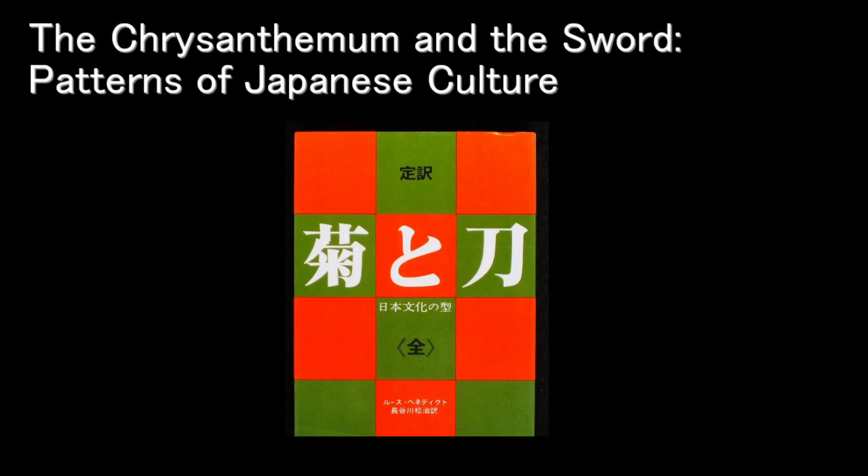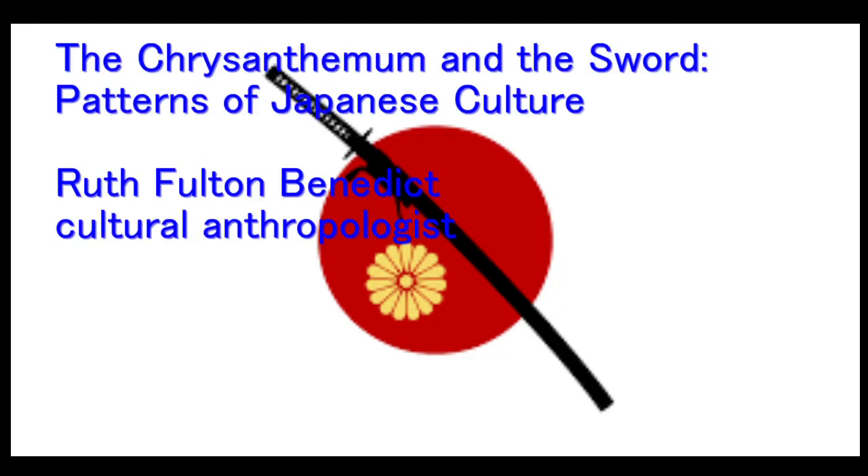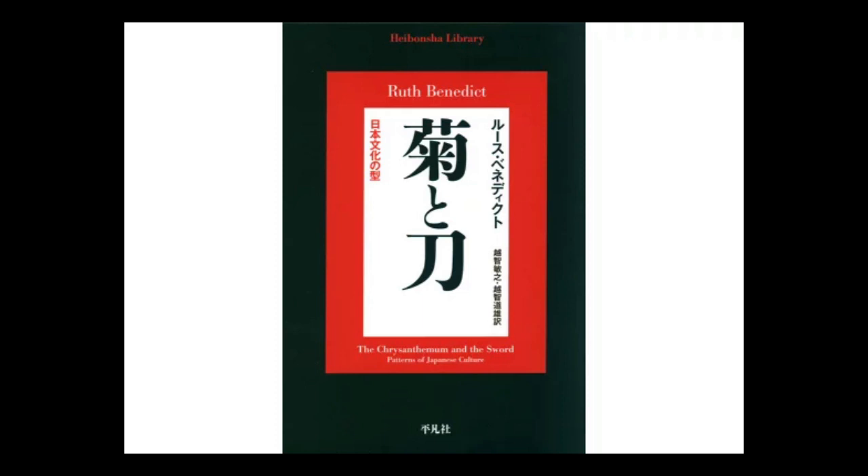Talking about chrysanthemum and Japanese culture, the book called 'Kiku to Katana' — 'The Chrysanthemum and the Sword' — is very popular. The full title is 'The Chrysanthemum and the Sword: Patterns of Japanese Culture.' This book was written by Ruth Benedict. She was a cultural anthropologist, and the funny thing is she had never been to Japan, but she wrote this book using many related books and sources. The story talks about Japanese people's personality, character, and culture.